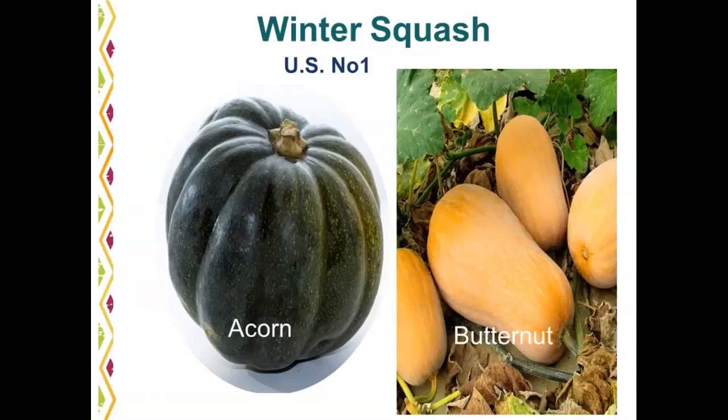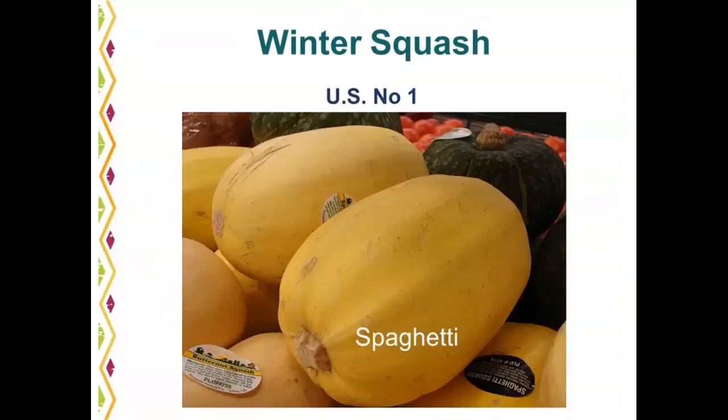Winter squash is a seasonal item. Both acorn and butternut squash photos show U.S. number one. These are available in the fall and winter, and before too long we will see summer squash coming in. Spaghetti squash is also available as U.S. number one. Due to its light color, some scarring and discoloration may be visible, but that is all permitted as U.S. number one.